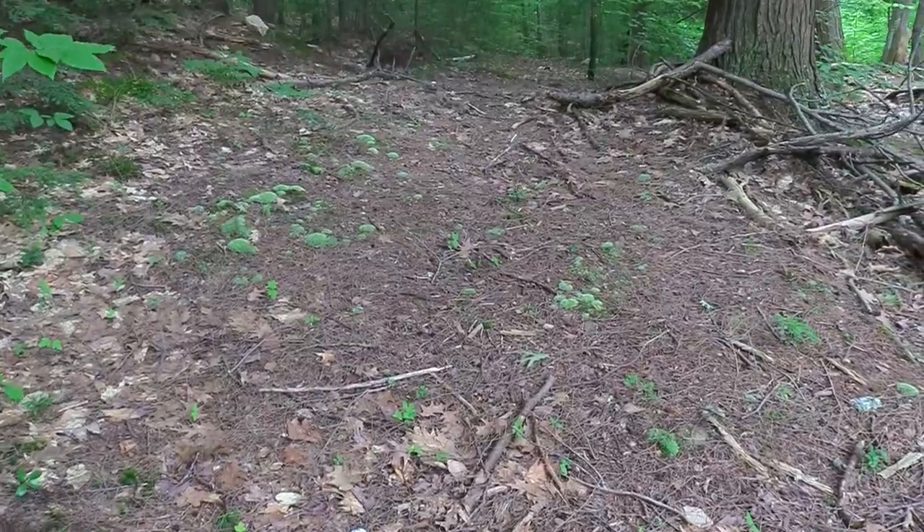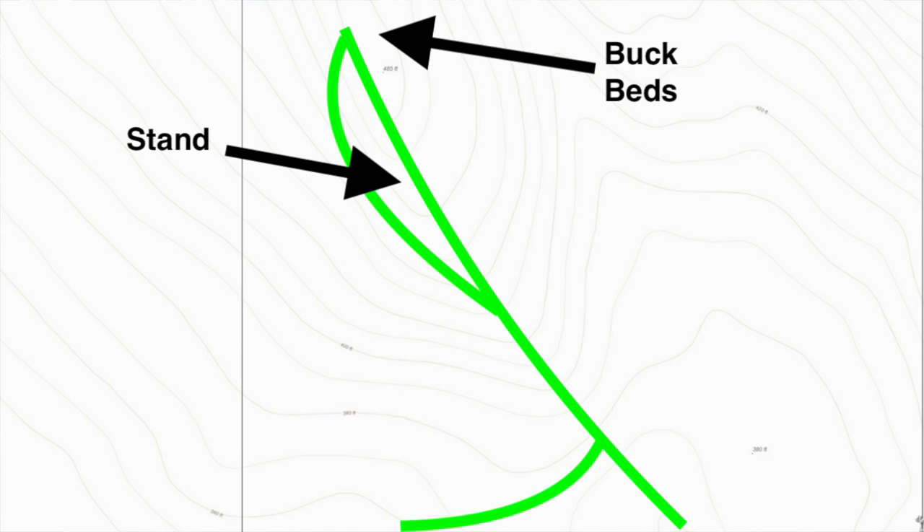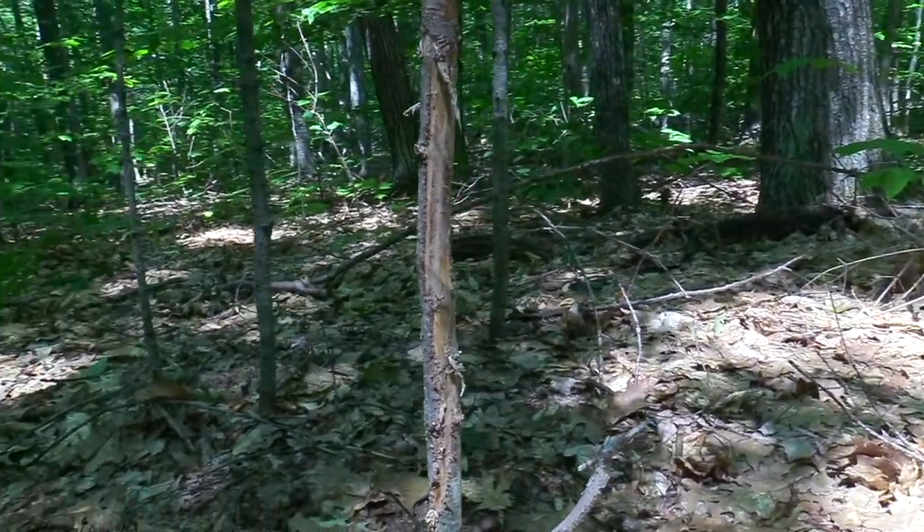I'm just kind of zigzagging back and forth through here trying to get the lay of the land. Up ahead of me there is a bunch of little finger ridges. I was going to walk along the edge of those and see if I can find any bedding or more oak trees — there's scattered oaks all through here. Up behind me is the top of a little knoll and I found several beds up there and quite a bit of rubs on small saplings.